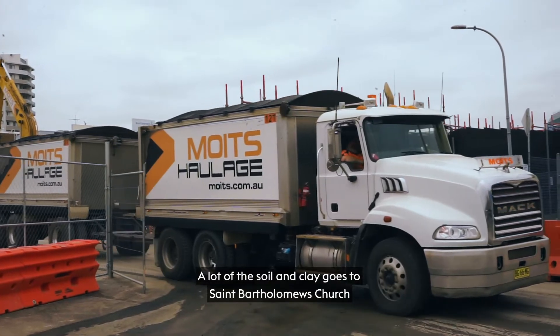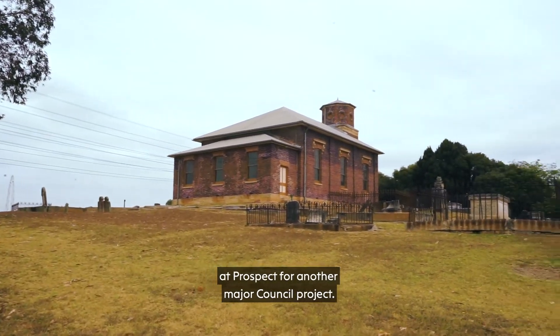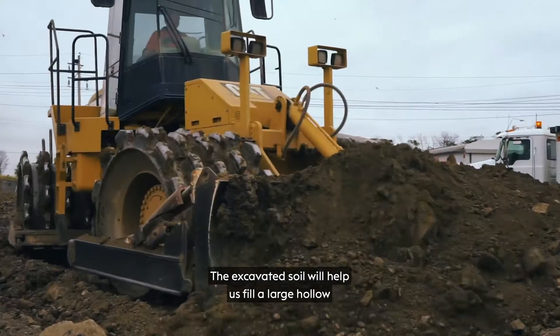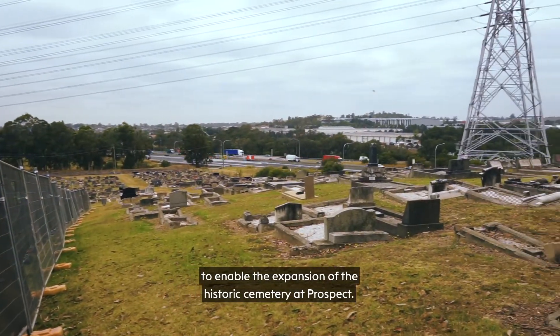A lot of the soil and clay goes to St Bartholomew's Church at Prospect for another major council project. The excavated soil will help us fill a large hollow to enable the expansion of the historic cemetery at Prospect.